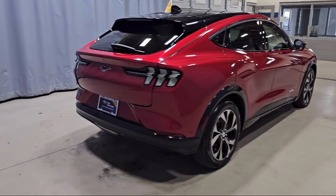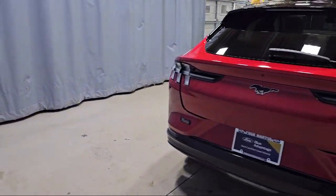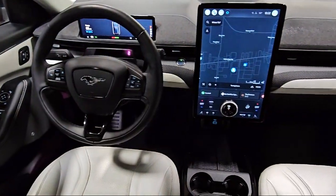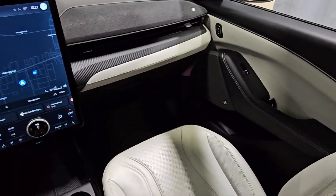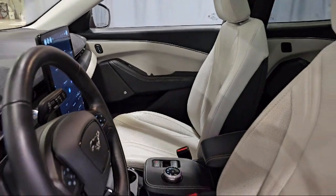Alloy wheels, keyless entry, Sirius XM satellite radio, auto high beam headlamp control, speed sensing steering, electronic stability control, and has less than 30,000 miles on the odometer.